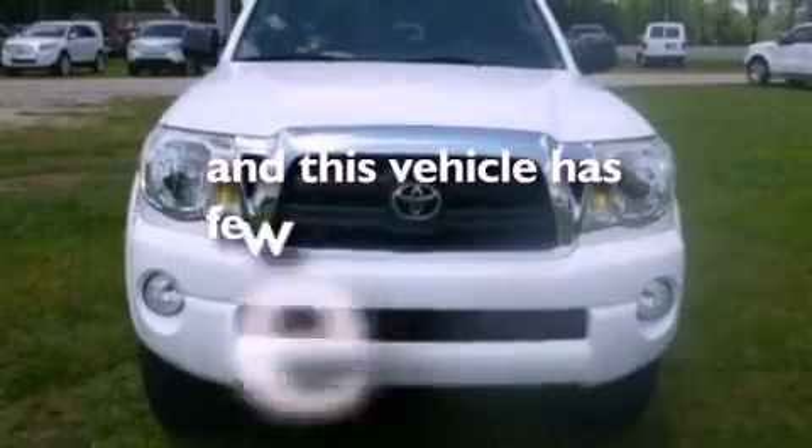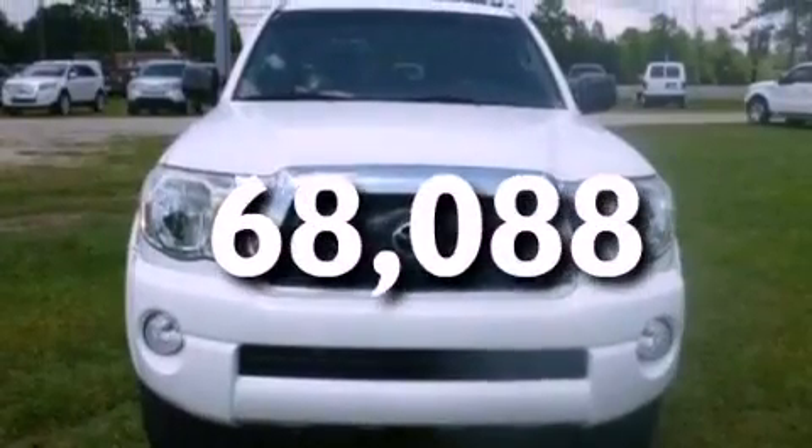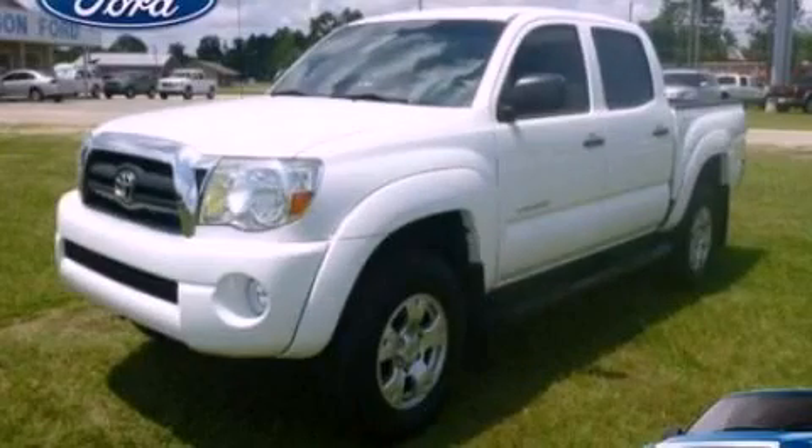This vehicle has fewer than 69,000 miles on the odometer. This vehicle is sure to sell fast. Call and arrange your test drive today.